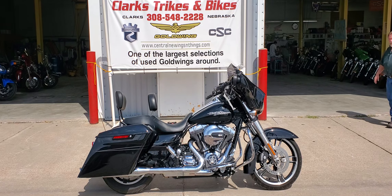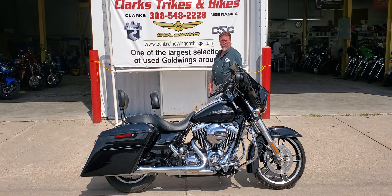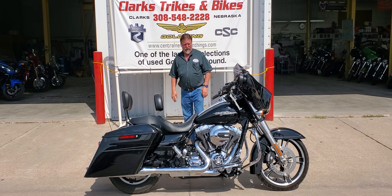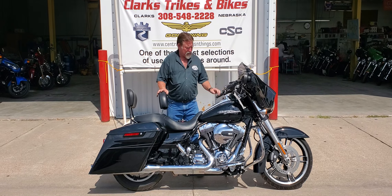Good afternoon and welcome back to Clark's Trikes and Bikes. We've got number four or five here. Emily's going to get tired of holding the camera for us today. A little different here than our last couple of units — we've got a 2014 Street Glide Special.